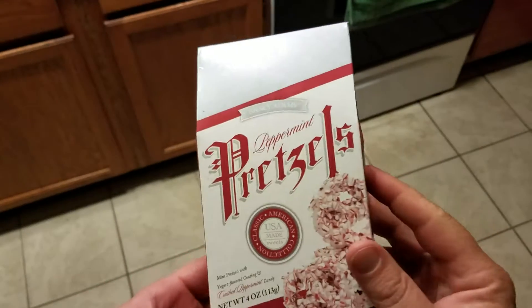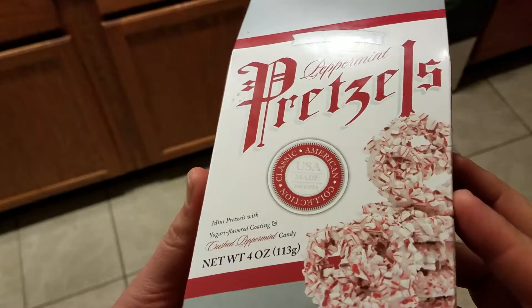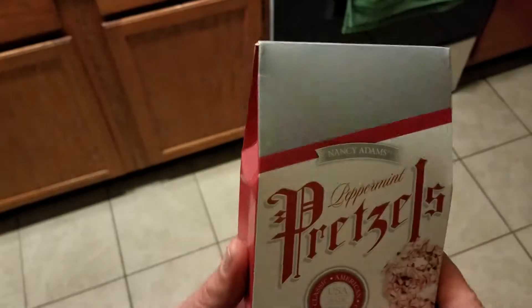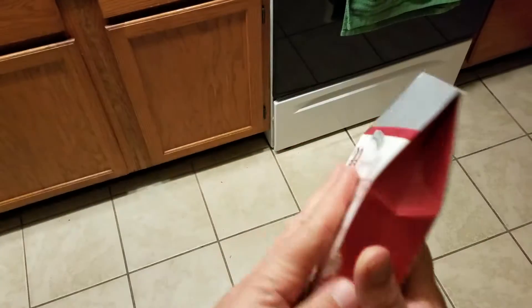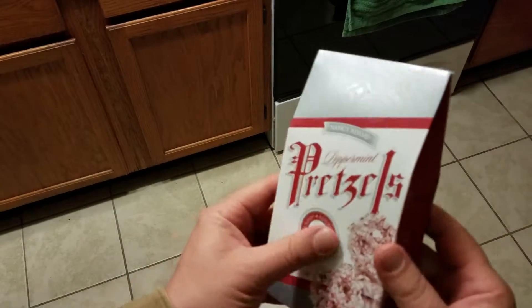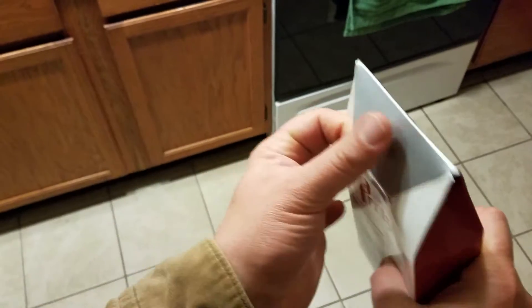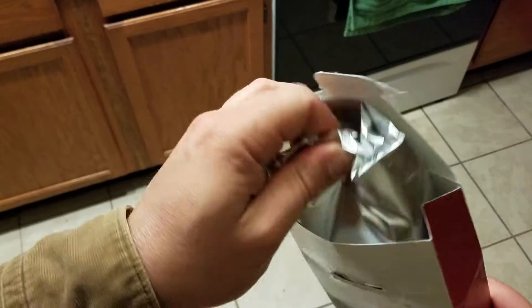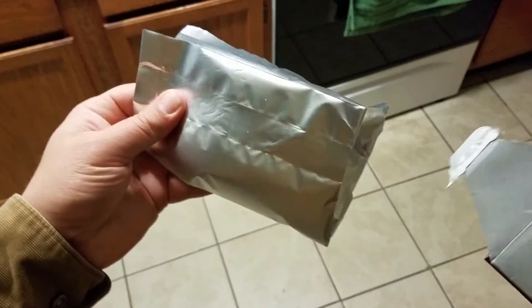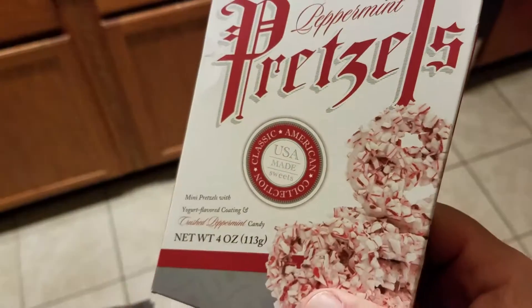What's happening — real quick, I found these peppermint pretzels laying around and figured why not, let's shoot a quick snack food review video. First of all, I do quite like the packaging — looks pretty cool, looks pretty appetizing. Let's rip into it and try these.